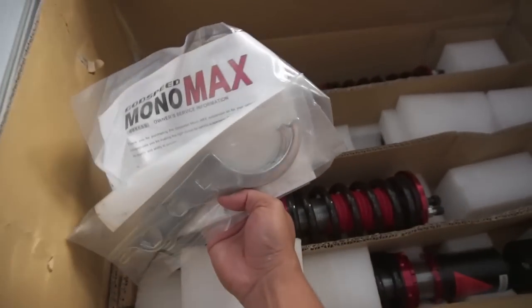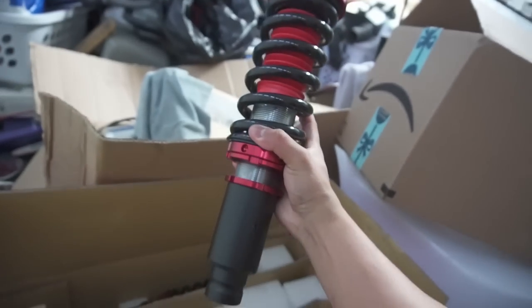I did start on suspension work, so let me show you guys what my girlfriend got me for Christmas because she's awesome. After constant debate on whether to go BC Racing or another brand, I was just complaining to her that I'd been wanting coilovers for a while, and she surprised me with them. She got me the Godspeed Mono Max coilovers — not the regular Mono SS, the Mono Max, which has higher spring rates.